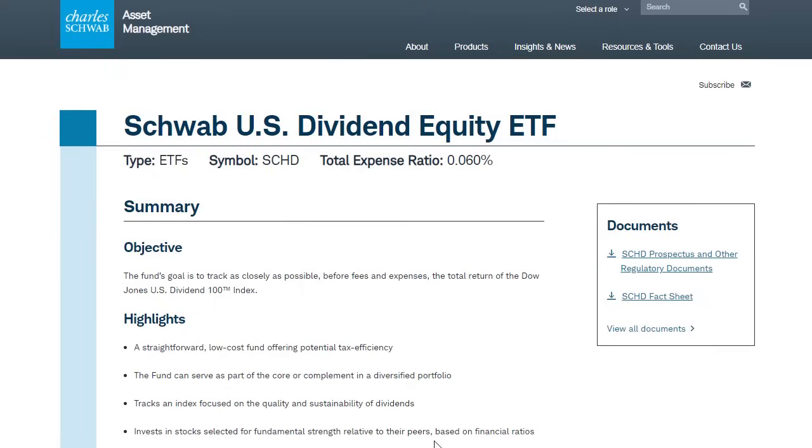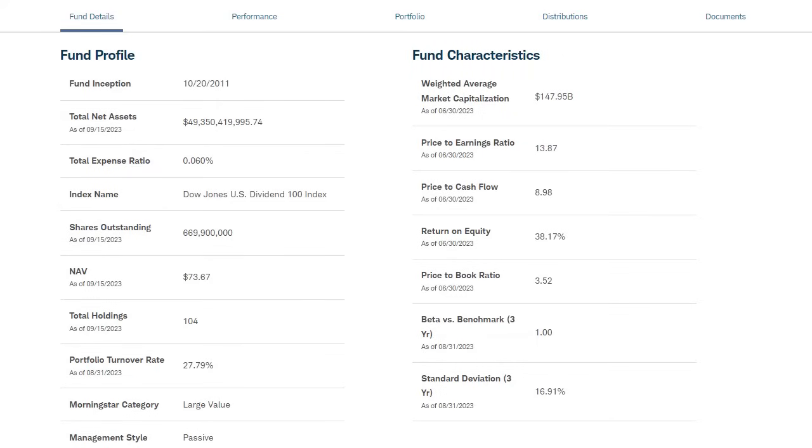This fund picks some of the top dividend payers within each individual sector, focused on the quality and sustainability of dividends over the long term. It was created back in 2011 and is absolutely massive with close to $50 billion in total net assets — one of the largest dividend funds on the market — showing how many investors are funding their retirement through holding SCHD shares.